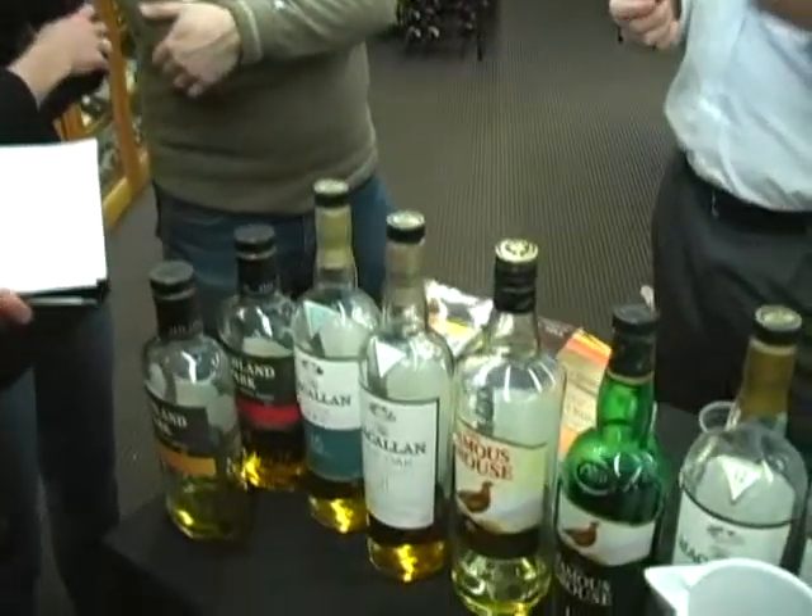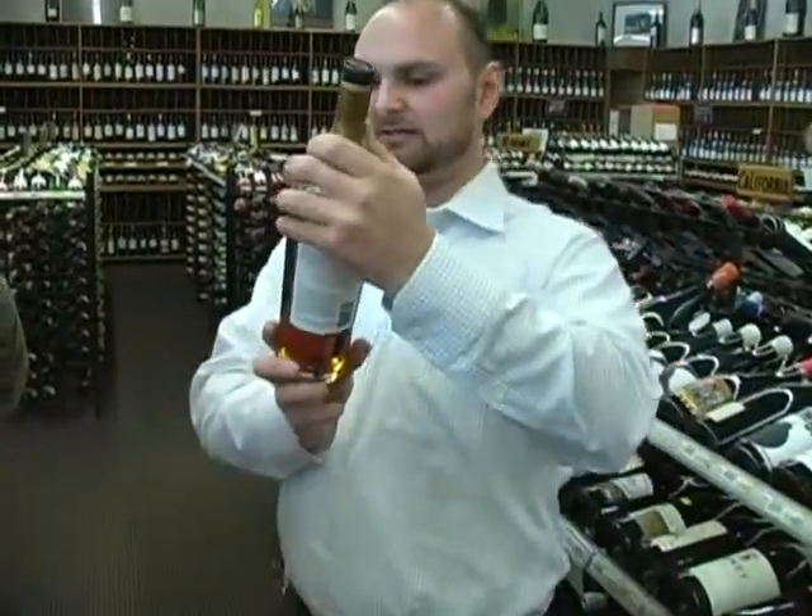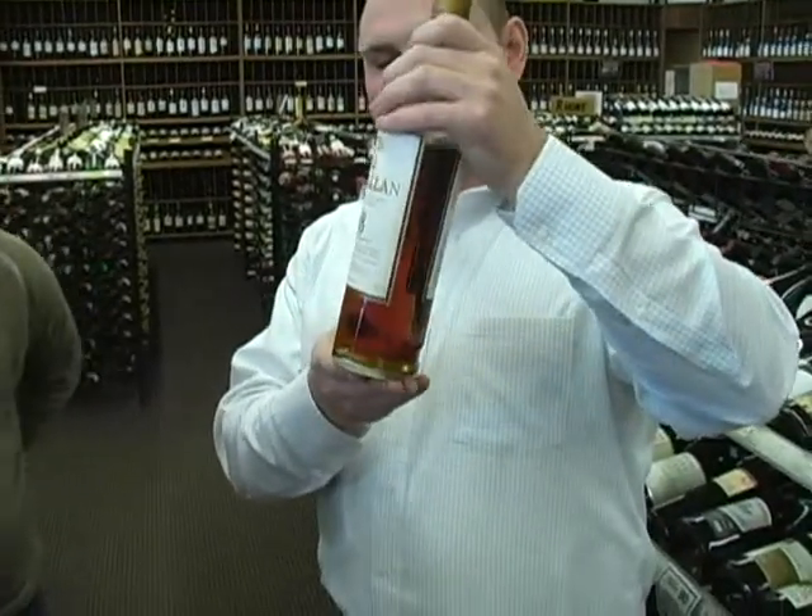The type of barrels used for scotch tend to have been used for something else first. Most barrels from the bourbon industry in the United States get sent over to Scotland. There are two main types of oak: American oak, which tends to give lighter flavors — vanilla tones, tropical fruits — and European oak, which gives more subtle nutty flavors and spicy dried fruits. They're very different.